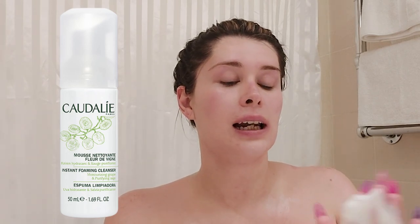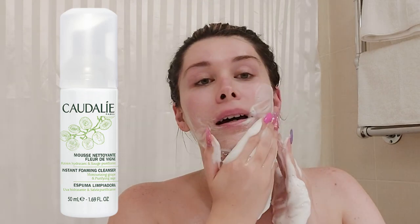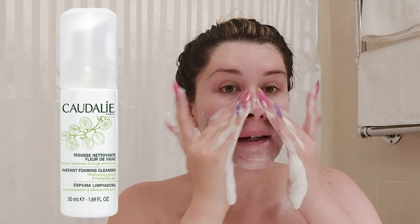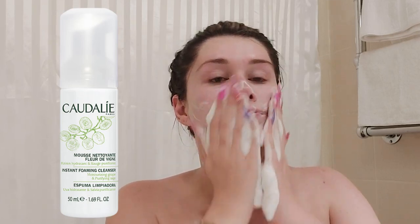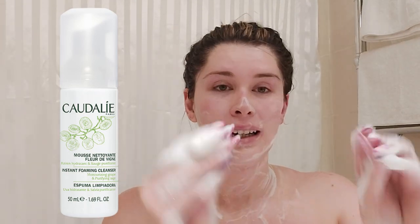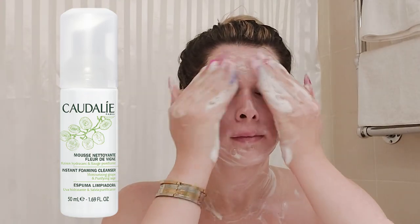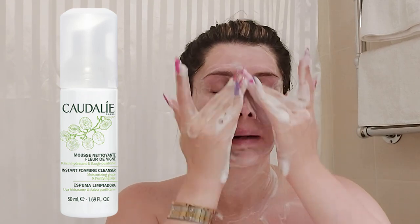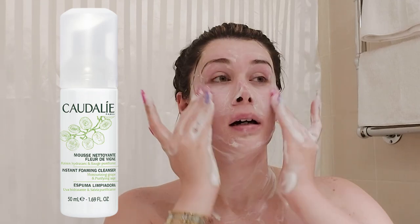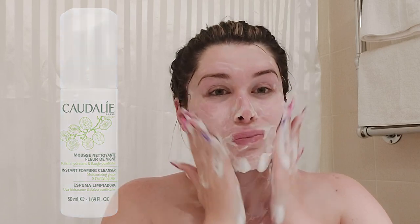The next step is the foaming cleanser. I find this is a great cleanser for oily, dry, sensitive, and combination skin — a couple of pumps is great for anyone. The reason I go in with this for my second cleanse is to remove any traces of oil. Your first cleanse removes makeup, pollution, and impurities on the skin, and your second cleanse actually cleans your skin. I really like how the foaming cleanser makes my skin feel clean and fresh — it's like putting bubble tea on your face.